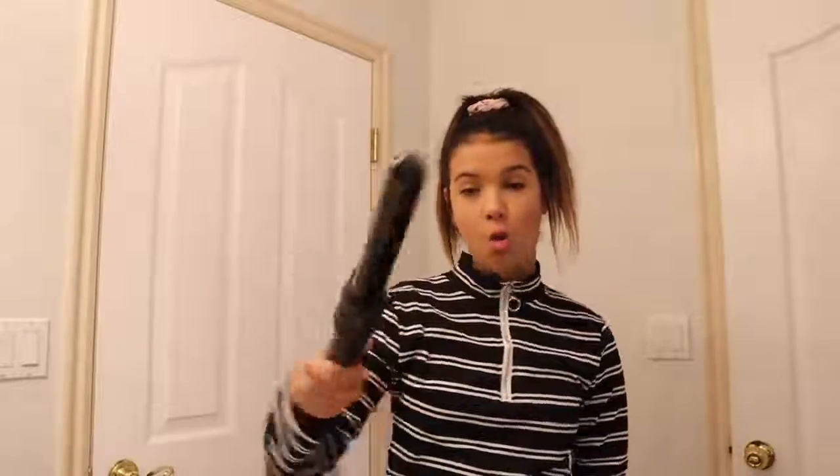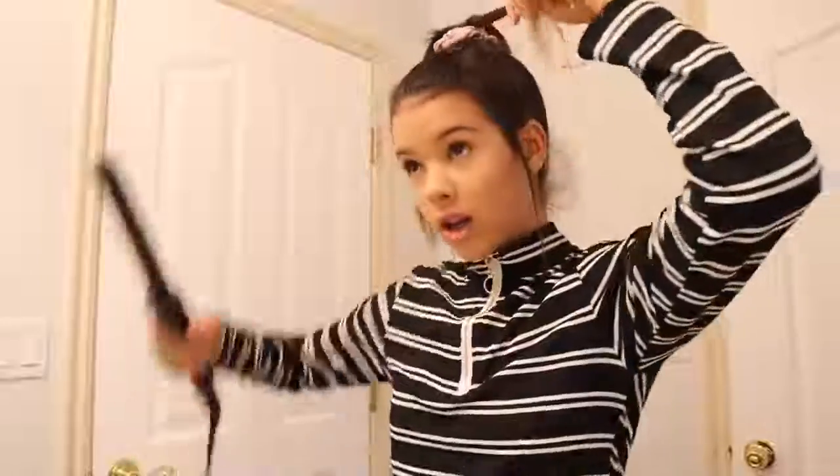So this isn't exactly a holiday hairstyle, it could be, but this is my personal go-to hairstyle. It is the hairstyle I do almost every day. This requires a wand — not a magic wand, but a curling wand. I have my hair straightened right now. Sometimes my hair is crazy after a shower, but it's easy when it's straightened.